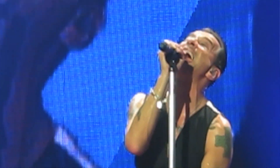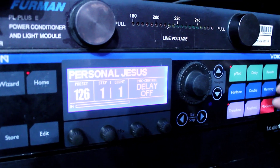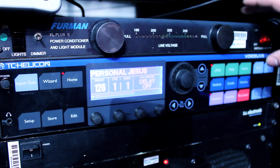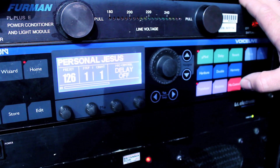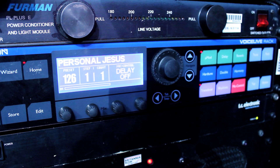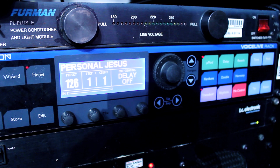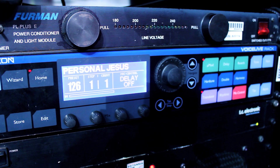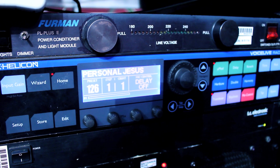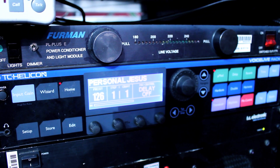Anthony, can you show us a little bit about the presets that you have here? The Personal Jesus preset — what do you use here? This is a choir preset which I've modified slightly to make it a lot wider. It's on David Martin. Makes the famous chorus, the 'Reach Out, Touch Faith,' really work.